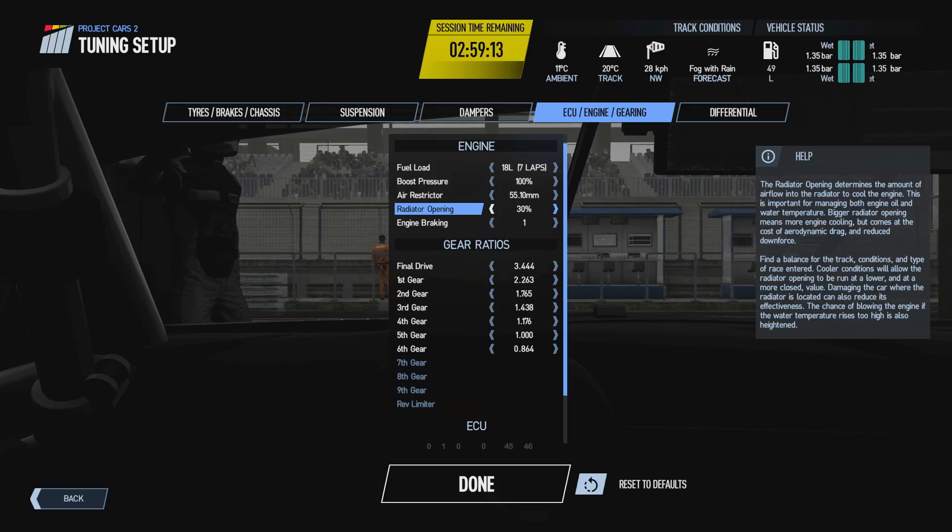This also helps with managing the engine's wear rate. In mechanical failures mode, the engine will start to take damage over time especially in longer endurance races, and having the radiator opening higher will help prevent that. If engine damage reaches 100% that can also lead to the engine blowing up. In shorter sessions or cooler track conditions you can afford to run a lower radiator opening value, whereas in hotter conditions you'll need to open it up more.